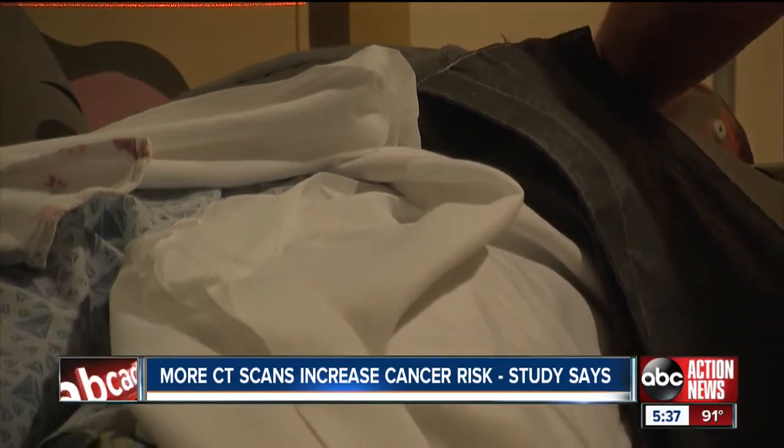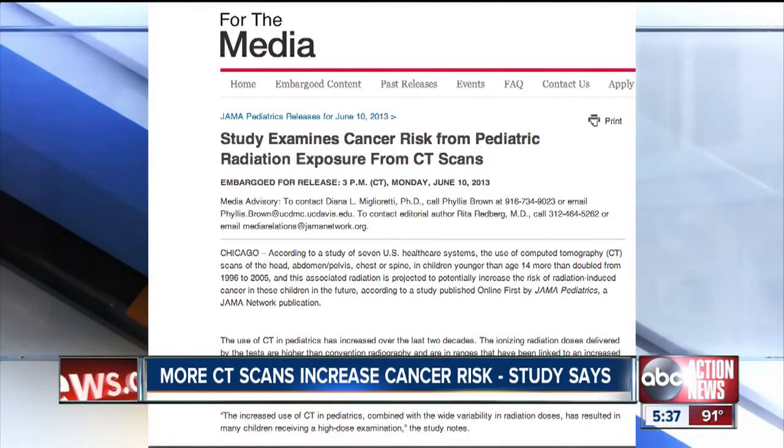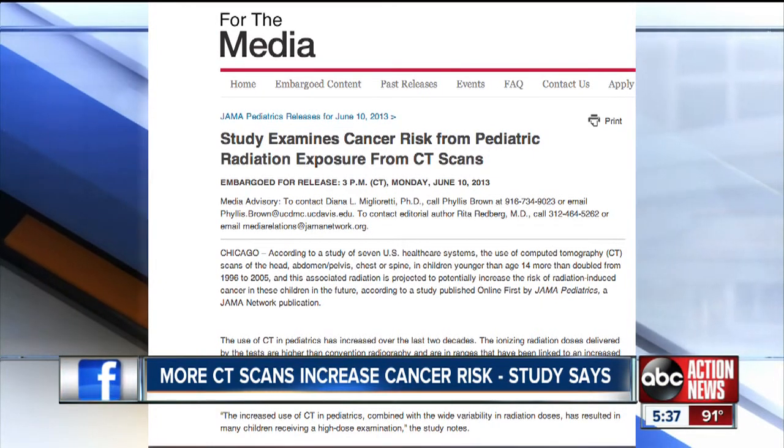But CT scans do use a low dose of radiation, and a recent article in JAMA Pediatrics calls attention to the potential increased risk of radiation-induced cancer in kids due to the increased use of these scans.